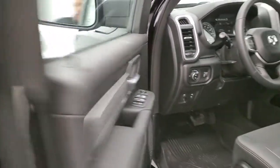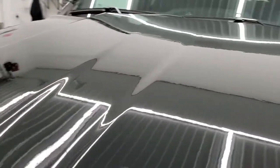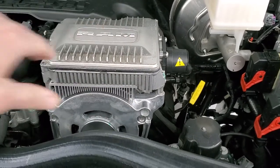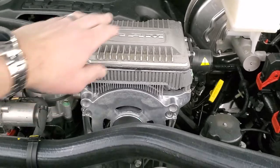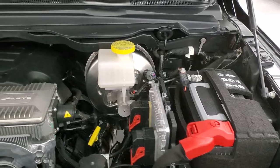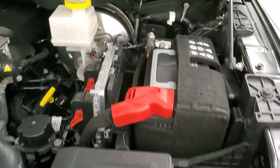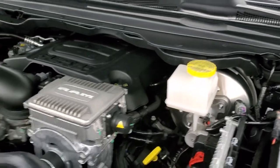We'll take a quick look under the hood so I can show you the eTorque motor. If you see this big silver motor here, that's the eTorque — that's how you know it has it. A regular Hemi won't have that. Everything you need to check is labeled in yellow, including coolant, washer fluid, power steering fluid, and engine oil — you really shouldn't need to touch anything else.